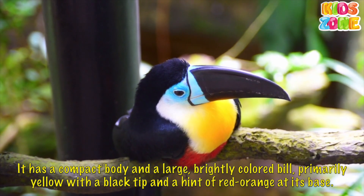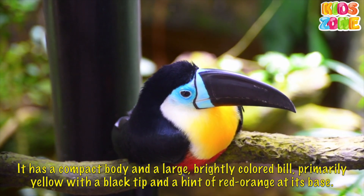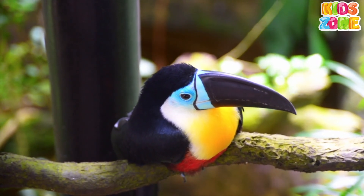It has a compact body and a large, brightly colored bill, primarily yellow with a black tip, and a hint of red-orange.